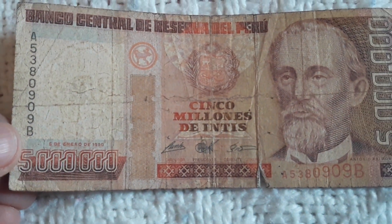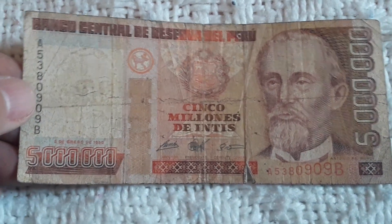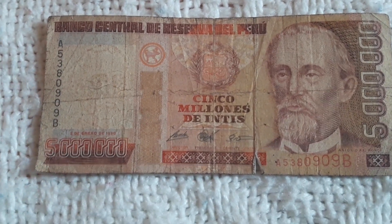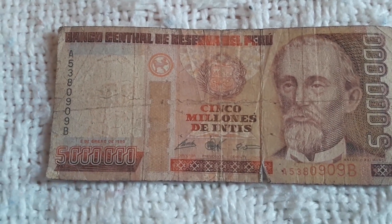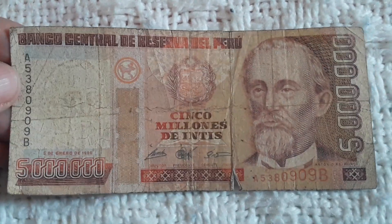Here we see the date: 1990. This was the highest denomination of that period and of this series. I think I'm still missing the 1 million and the 500,000 if I'm not mistaken. So yeah, I'm really, really happy guys.